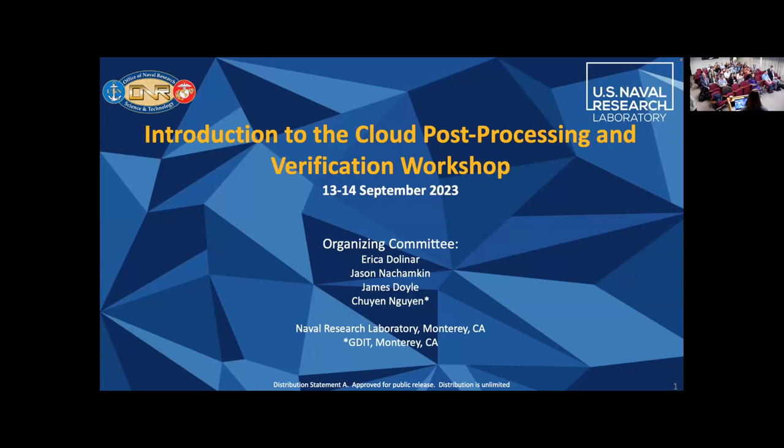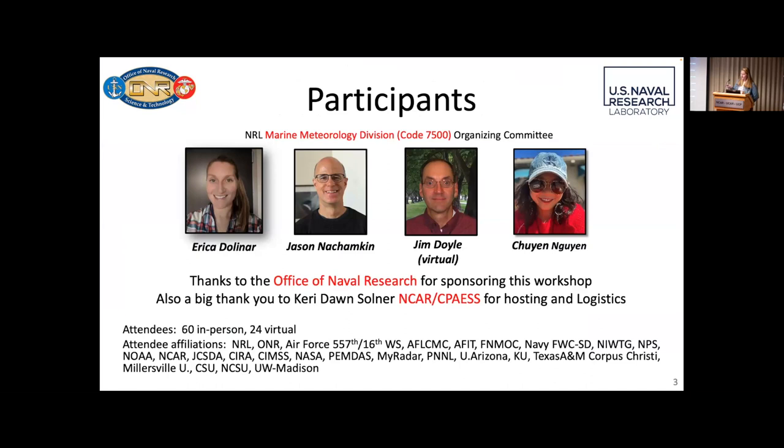All right, hi everybody, we're going to get started. I just want to first start by thanking you all for being here today. This was a pretty fun thing to organize — Jason and I and some other people. This is the DoD Cloud Post Processing and Verification Workshop.